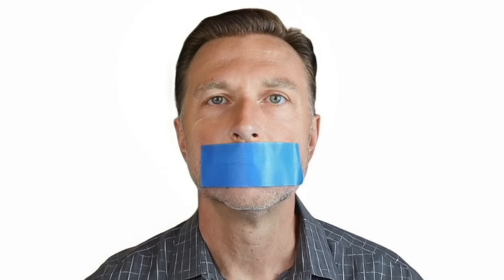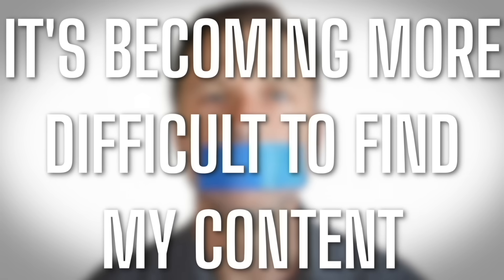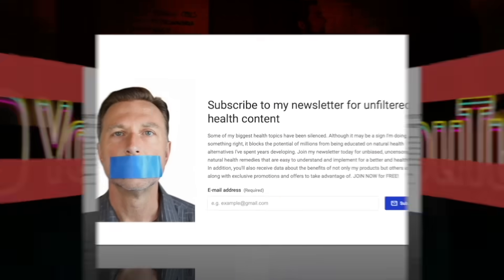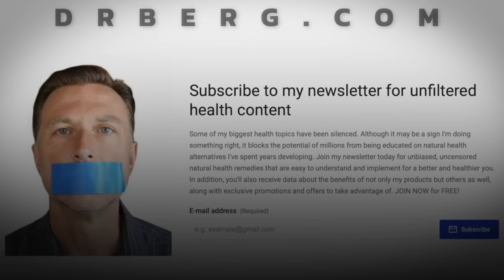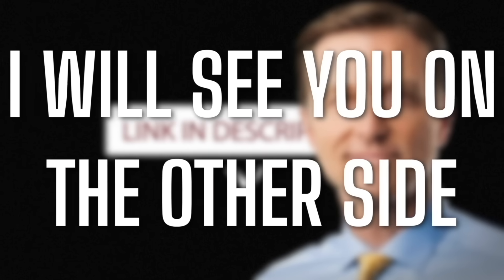Because of the censoring and suppression of algorithms on YouTube, it's becoming more difficult to find my content, and there's a lot of content I cannot put on YouTube. To make sure you have full access to all my information, go to drberg.com and subscribe to my newsletter by clicking the link in the description.